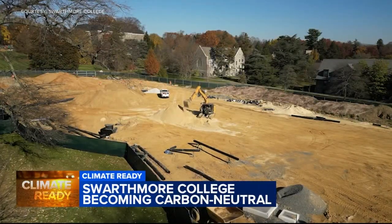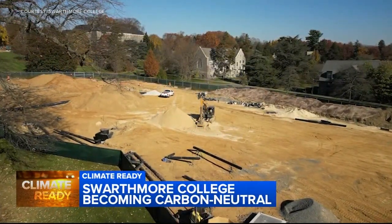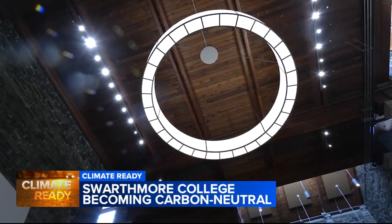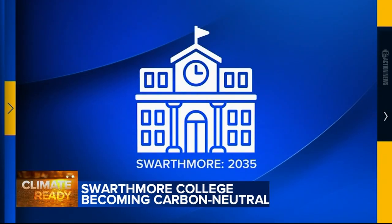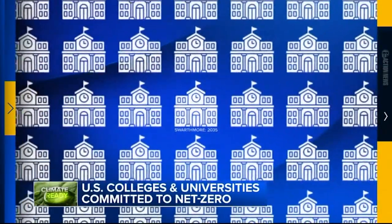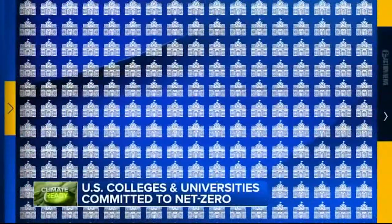Crews dug up the field in 2022. Swarthmore invested $125 million into changing its old steam system into a geo exchange that will eventually save the college money on energy. It's important to me — I think it's important to a lot of people on campus — and it's also increasingly important to colleges. Our data team found 355 U.S. colleges and universities have committed to reaching net zero emissions by a particular date.